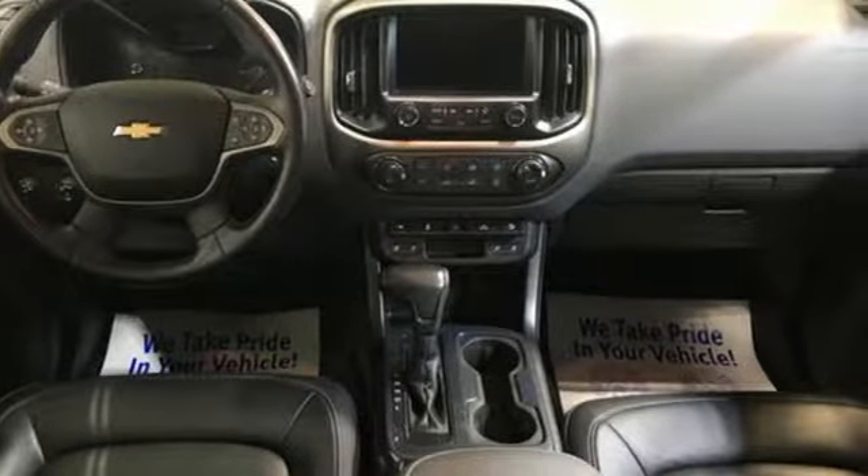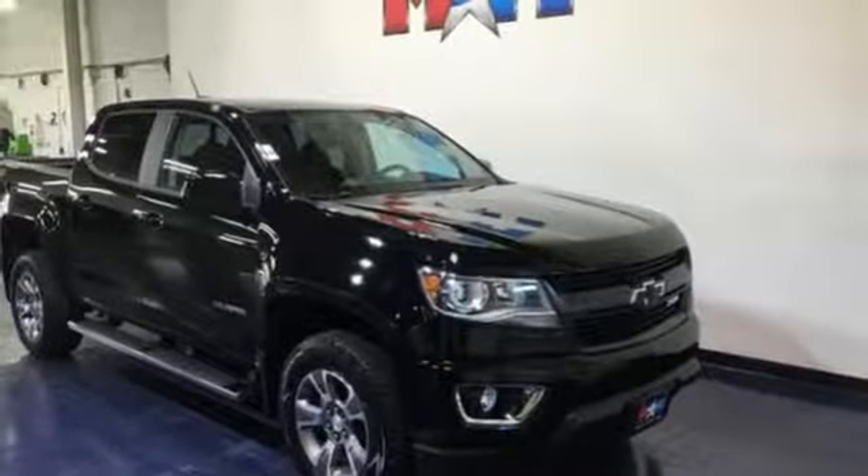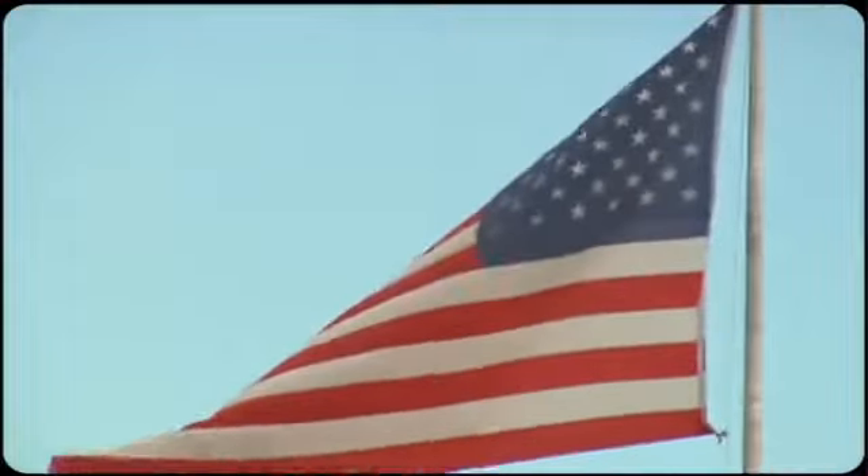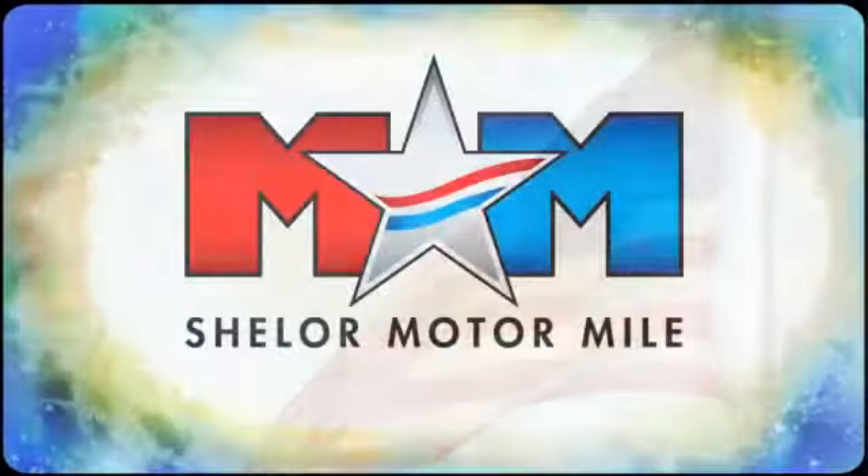Performance, value, durability — Chevy. You'll never know until you try. Test drive it today. Come visit us on the Motor Mile, where you're always a name and never a number.